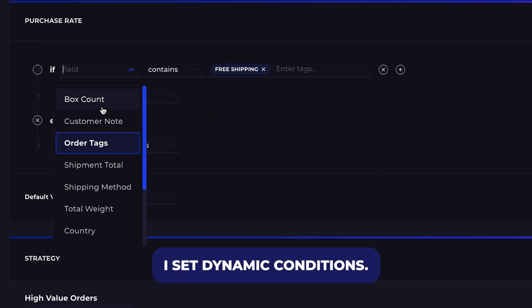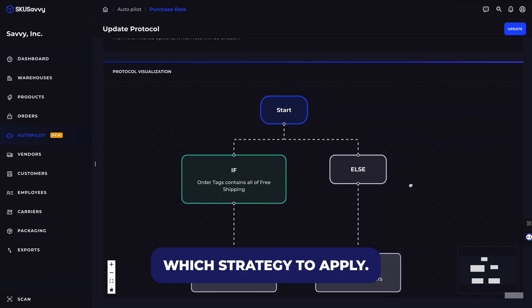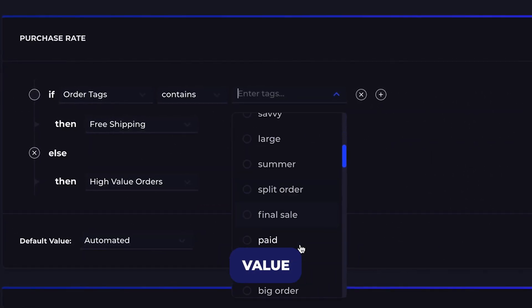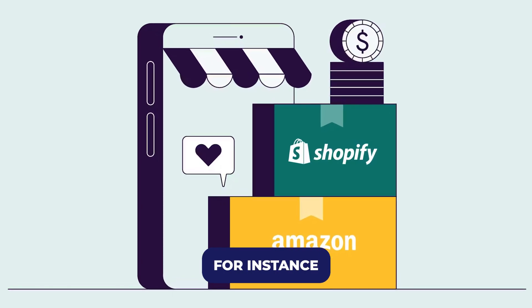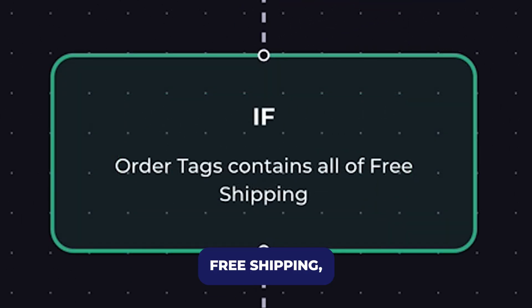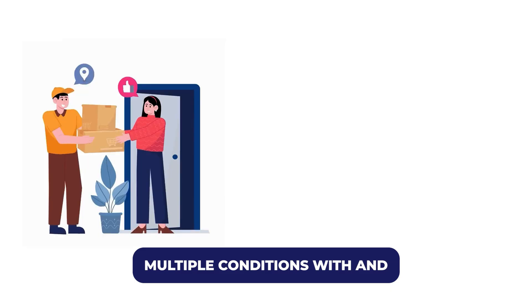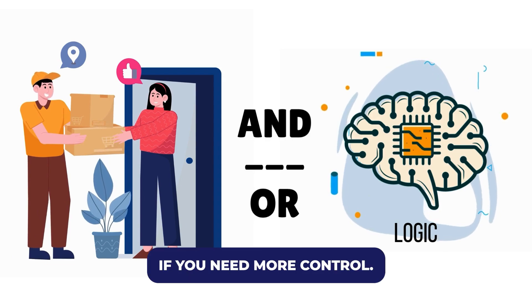Next, I set dynamic conditions — these are basically filters that tell Autopilot which strategy to apply. You can base them on order tags, weight, value, or even where the order came from, like Shopify or Amazon. For instance, I have a condition that says if the order tag contains 'free shipping,' apply the free shipping strategy. It's super flexible, and you can combine multiple conditions with AND or OR logic if you need more control.